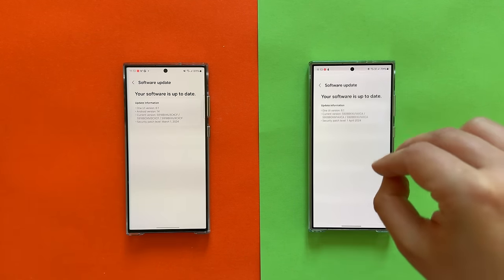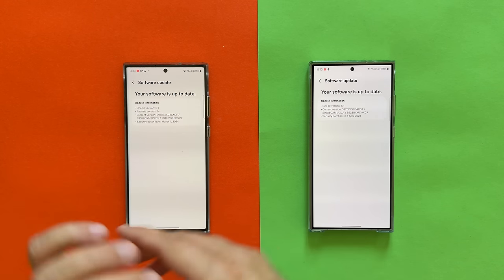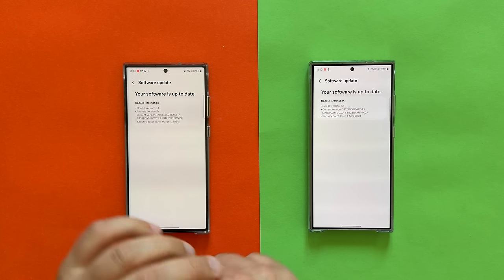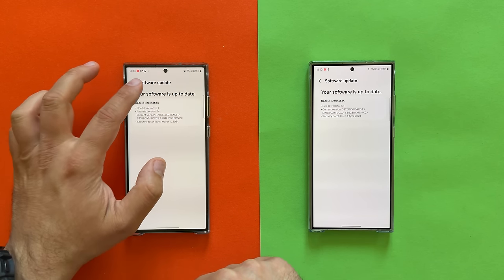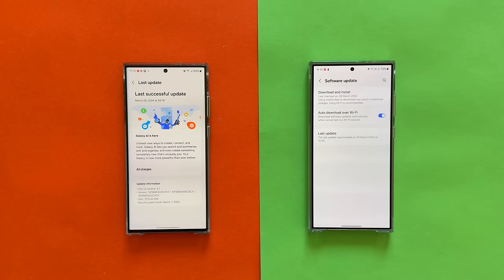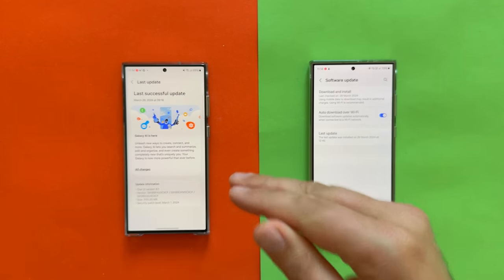This is running the latest One UI 6.1 with an AXCA security patch level from April 1st. The S23 Ultra has firmware version CXCF with a March 1st security patch. And if I click the last update — wow. Samsung are not always great at changelogs, but sometimes when they do it right, they just do it right.